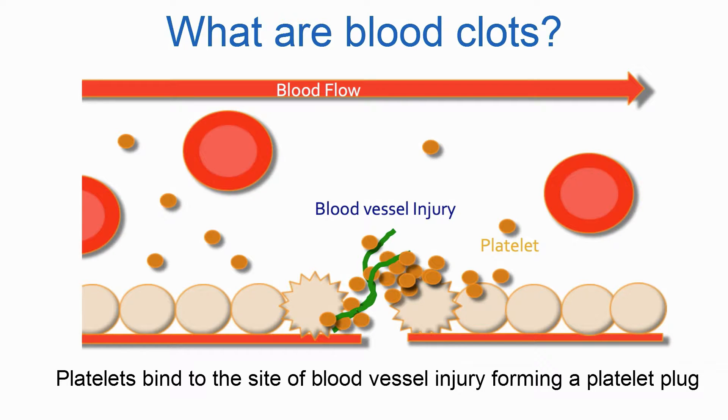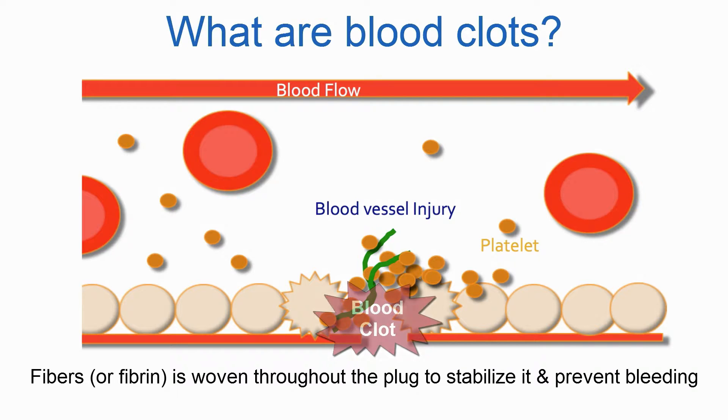Platelets find the site of blood vessel injury, forming a platelet plug. Fibers known as fibrin are then woven throughout the plug, forming a blood clot, which stabilizes it and prevents bleeding.